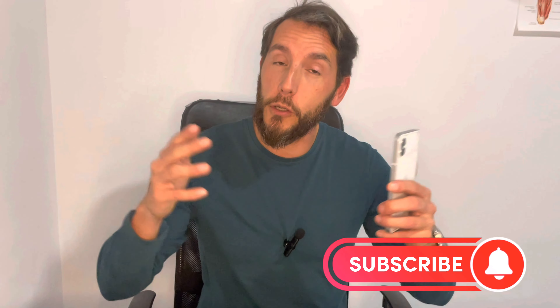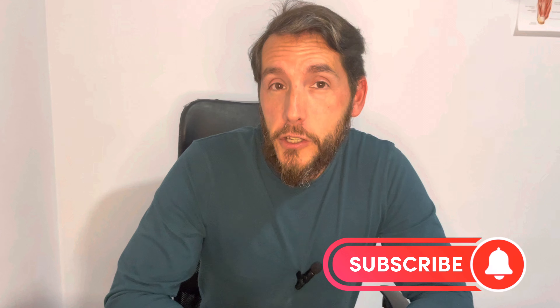Thank you so much for watching. Make sure you subscribe and like this video. I look forward to seeing you in my next videos where I'll be talking about other tech — very soon we'll be covering laptops and some new tech as well. Thanks very much for watching, see you in the next one, peace.